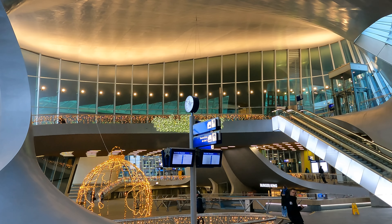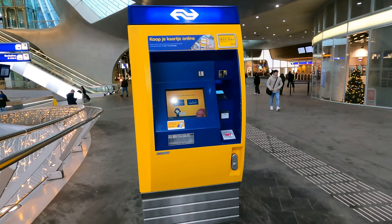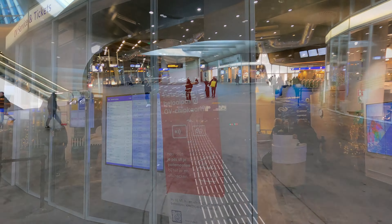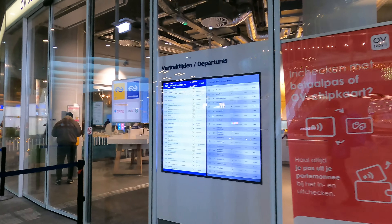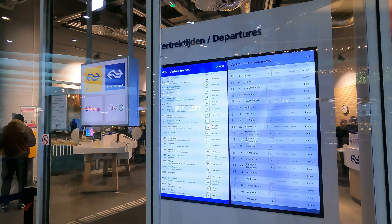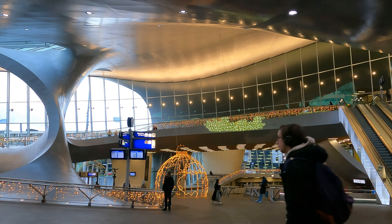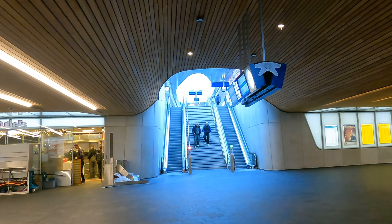Apart from the architecture, the practical things are all here too — ticket machines and shops, and also a lovely staffed travel centre. My train for Zwolle will be leaving from platform three in about 10 minutes, so it's time to pass through the ticket barriers and onto the station.